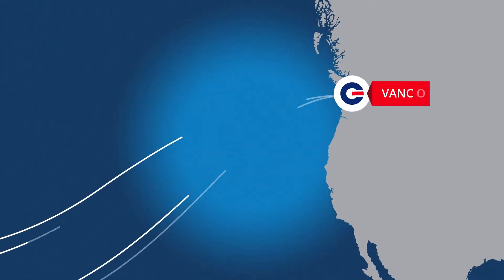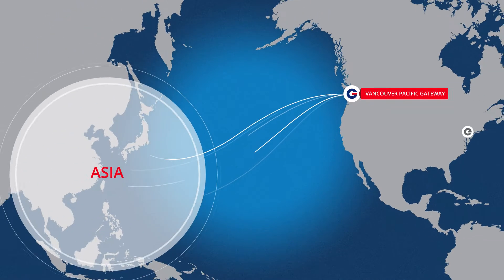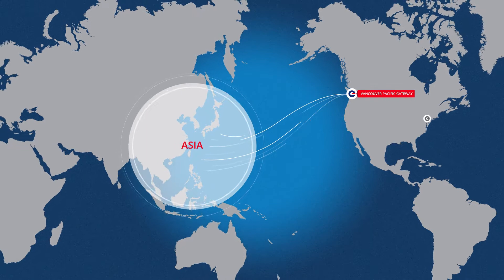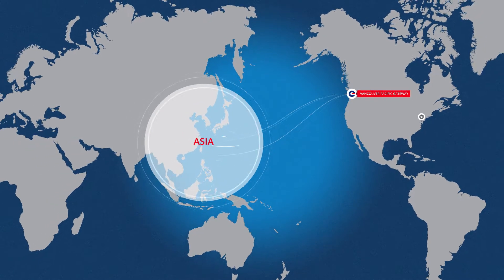With two strategically located terminals in the Port of Vancouver, GCT Canada is the heart of the Asia-Pacific Gateway and a primary contributor to its growth.